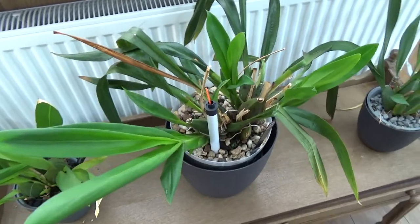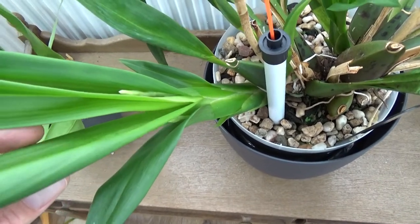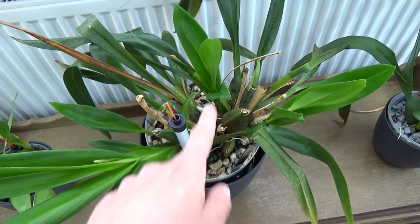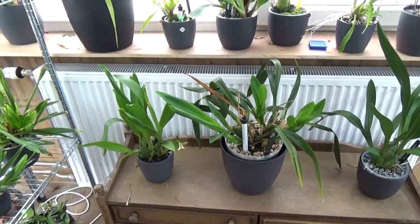I just saw that my Sturbik from the Incas is making a spike here, and also another one there. This one really likes to bloom, and it has two - actually three new growths - so there might be quite some blooms in the near future.